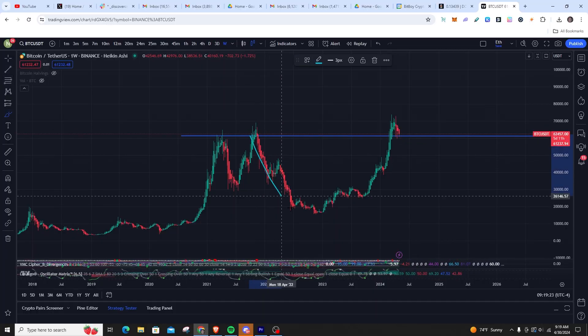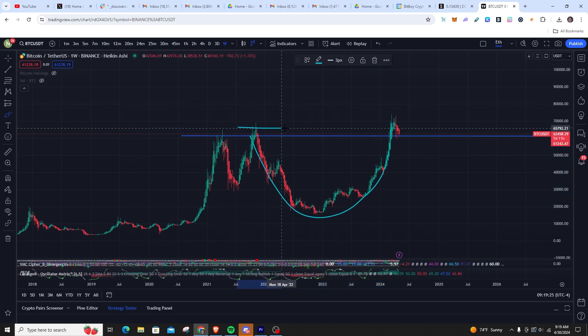Second thing we're looking at real quick — I'm trying to make this fast — is a cup and handle that we're seeing with Bitcoin. We're going to go ahead and measure that. Do we have the cup? Yes. Do we have the tops of the cup? Yes. Do we have the handle forming? Yes.